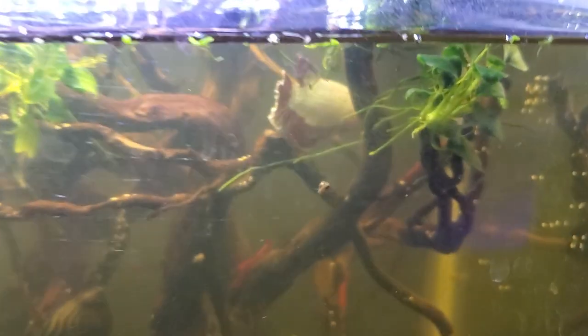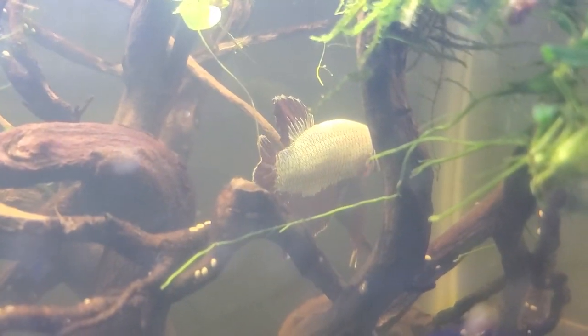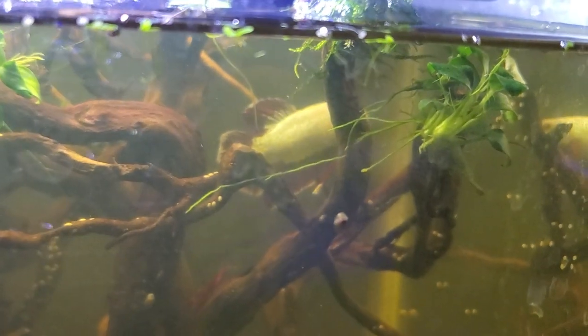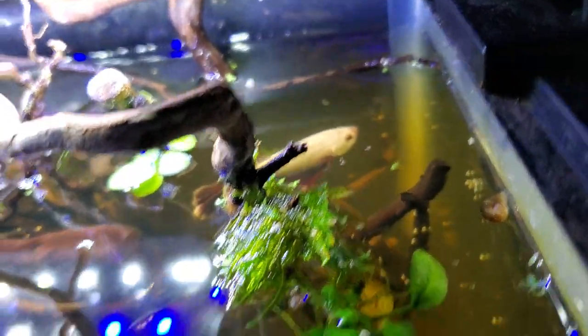Over here is Chromium — he's another beta, a dragon scale beta. Sorry guys, I've got a cough that's been plaguing me for a week and a half, so if you hear me coughing in the background I'm sorry. Here we got Chromium. We'll do a top view since it's easier to see him. He's a dragon scale beta and he's not camera ready right now, I guess.